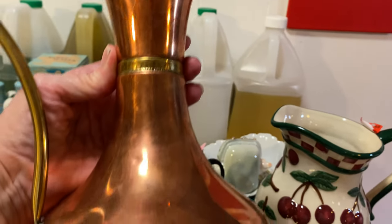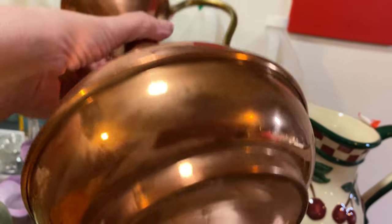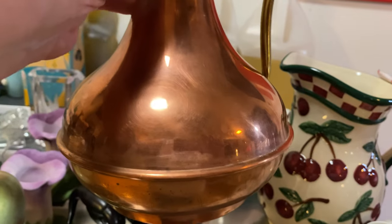There are a couple of little dents and some discoloration areas — normal for brass, it's not brand new.